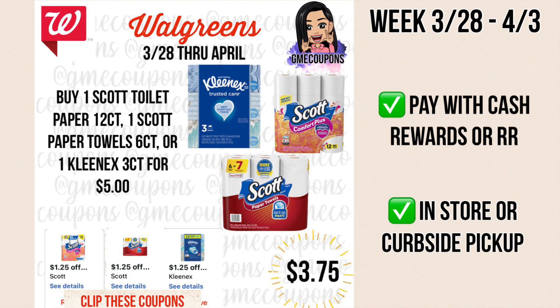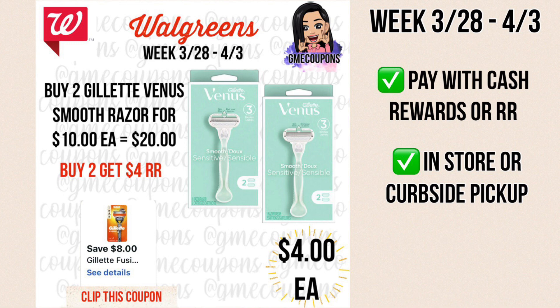This week started the new monthly savings book for April with new IVC coupons. There's one for Scott toilet paper, Scott paper towels, and Kleenex — all $5 each, and each coupon is $1.25 off, so you can buy as many as you want in one transaction and it'll take $1.25 off each, making them $3.75 after the coupon. If you use the digital coupon once it's off your account, but you can use the IVC booklet in stores for another transaction. You can pay with cash rewards or register rewards in store or curbside pickup.